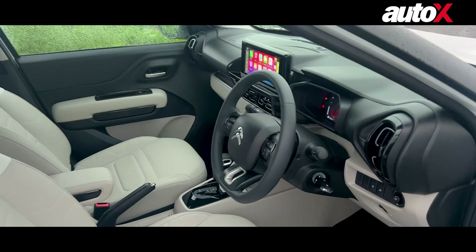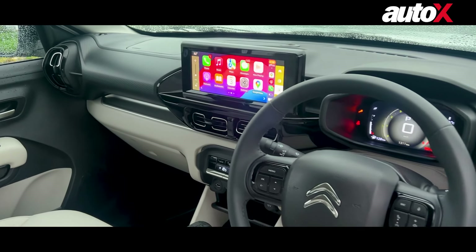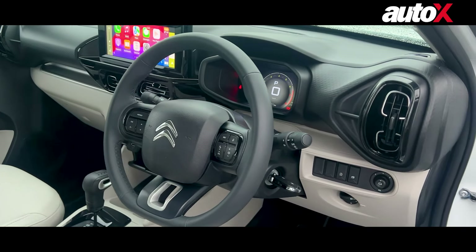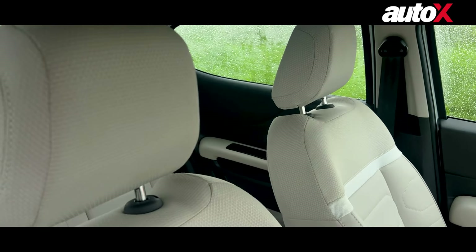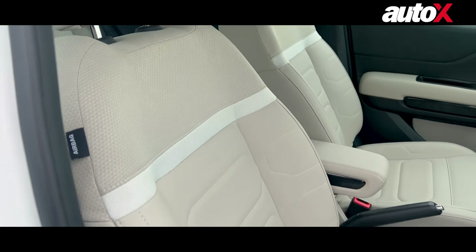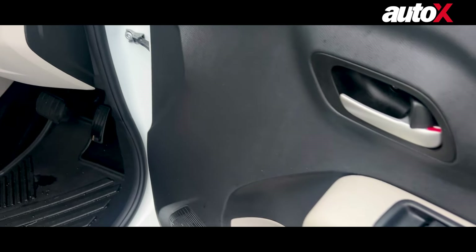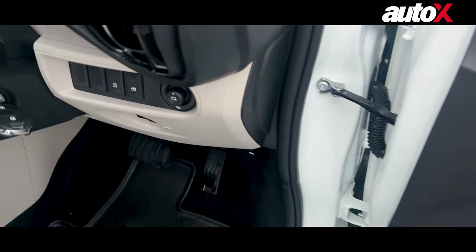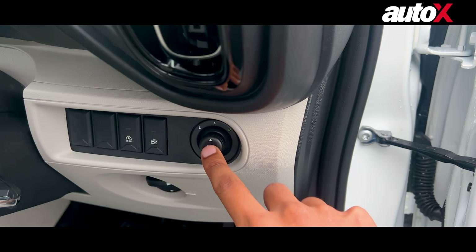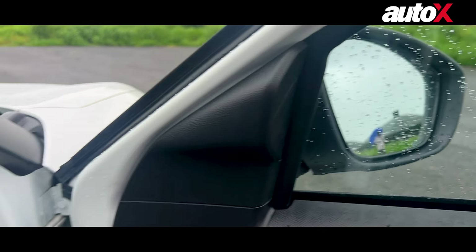Opening the door, you can see the dashboard — it is again very similar to what you see on the C3 Aircross, but there are certain changes which are now also visible in the updated C3 Aircross. Let me show you the seats — this is what they look like. You have buttons for all four windows in the doors, and there are electronically foldable ORVMs — when I do this, you can see the mirrors folding and then opening again.